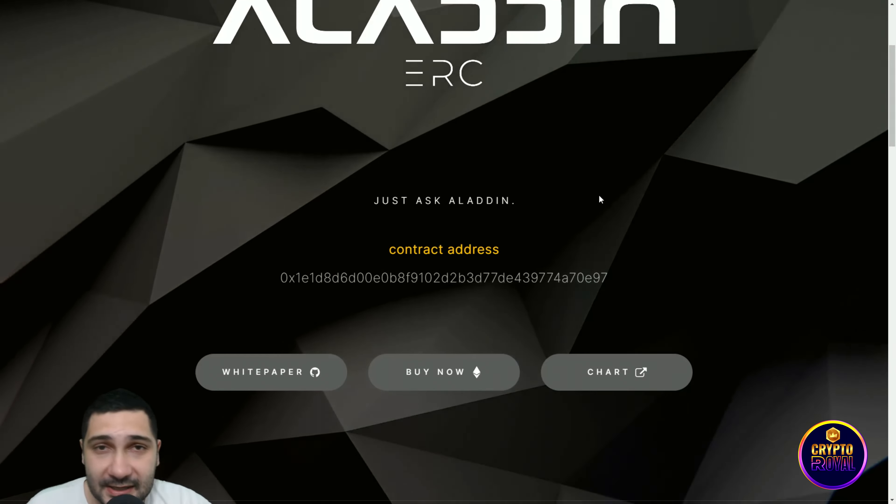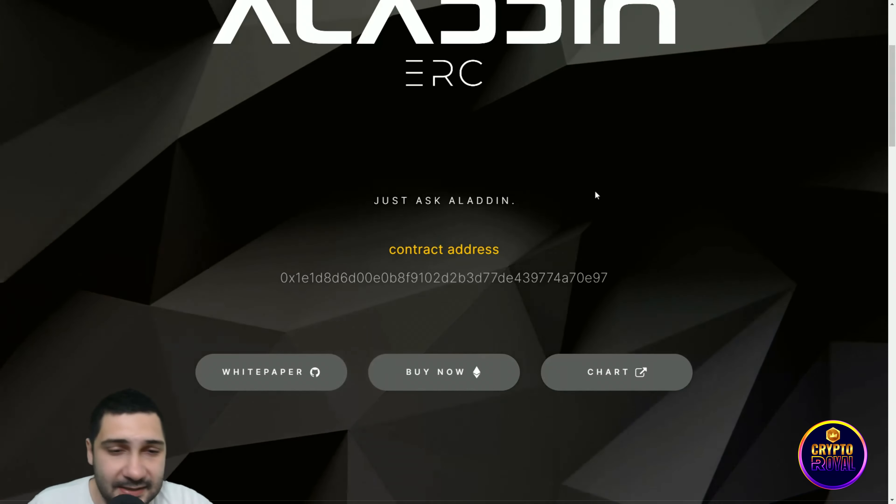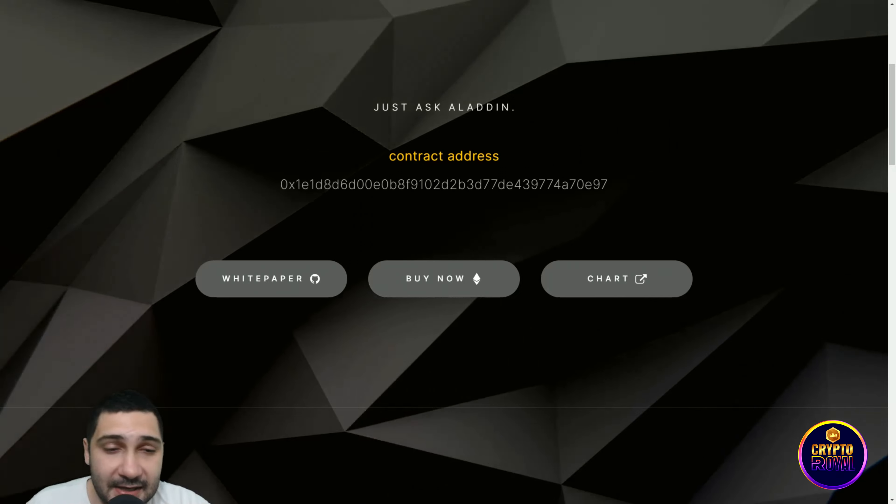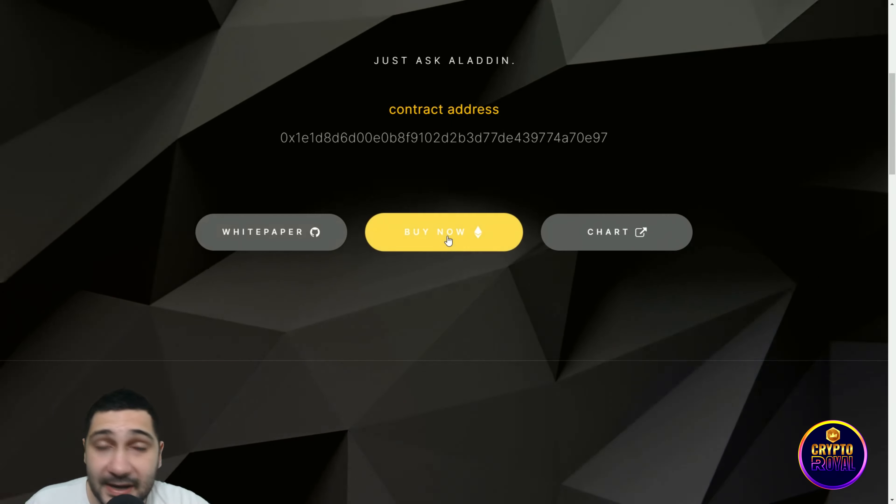All you need to do is just ask Aladdin and he will give you strong signals. The contract address for their token is right here. They have a stealth launch — you can check their white paper and buy their token with Ethereum.